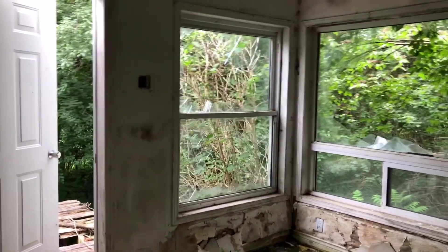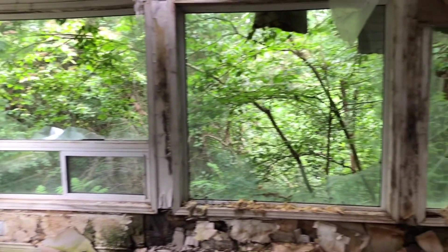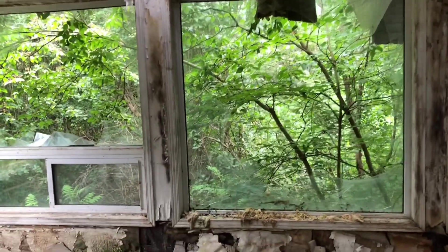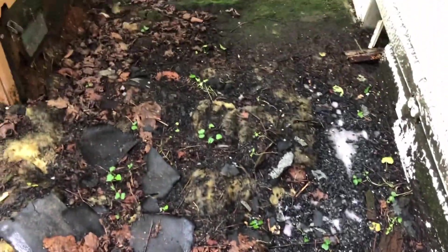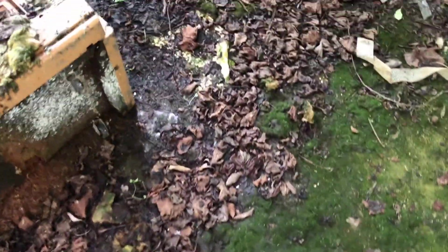My favourite area is this big attached porch covered sunroom — this gorgeous sunroom, just lined with windows. It's definitely seen better days, but I think it's really pretty. The ground is very mossy and muddy, it's just muck. You can hear the squelching.